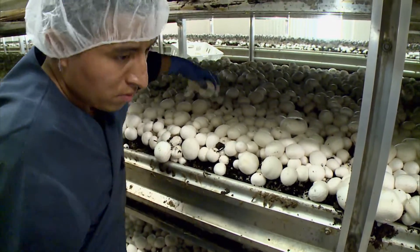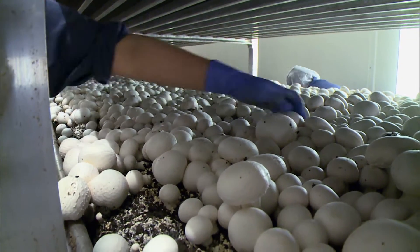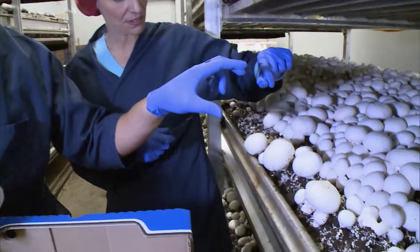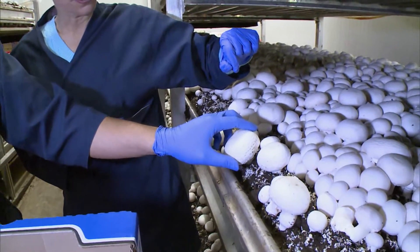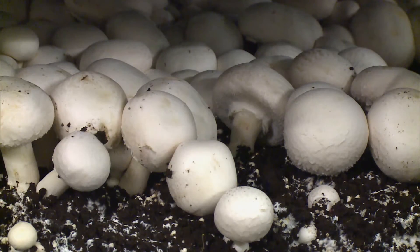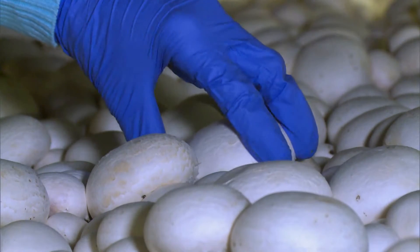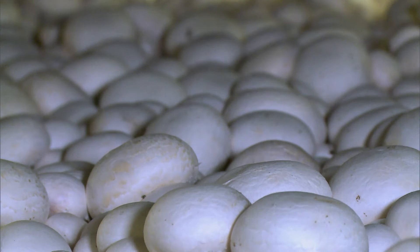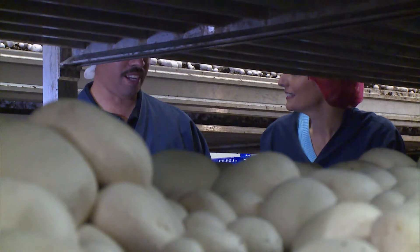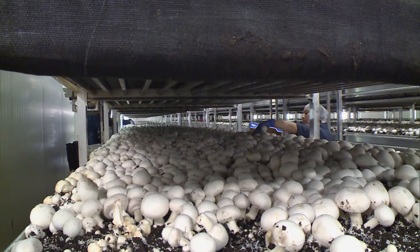For the workers, harvesting goes on around the clock. Even though mushrooms don't need light to grow, the lights stay on so that every mushroom can be inspected and picked by hand. Grab the mushroom and kind of pull and twist at the same time so you don't bring up dirt and make holes in the beds, because you have a second generation of mushrooms coming. A bed like this can be picked in less than 25 minutes.